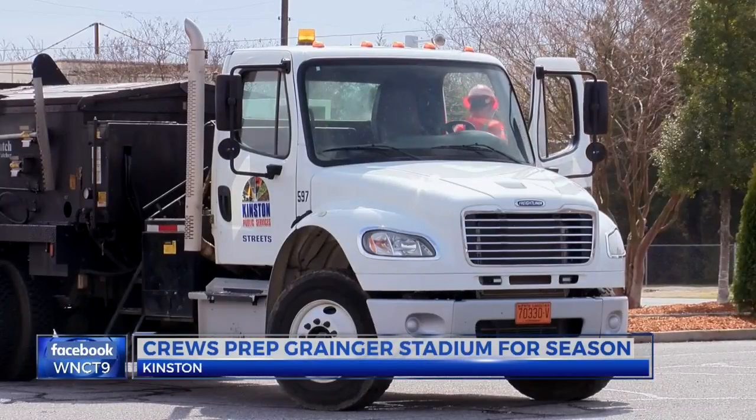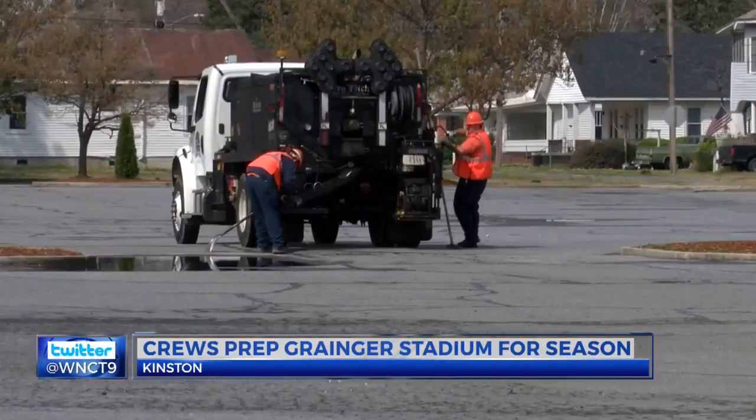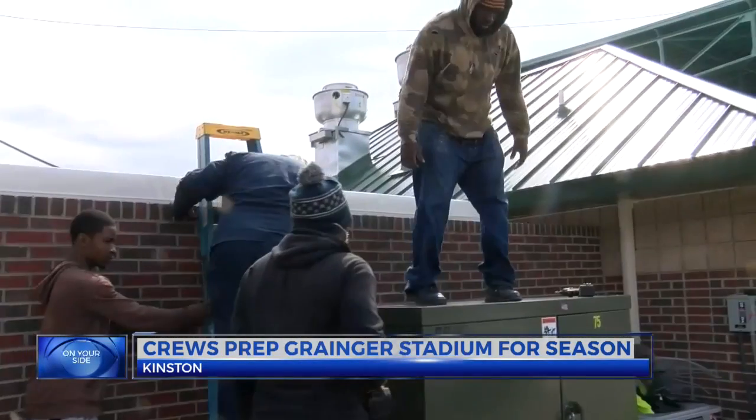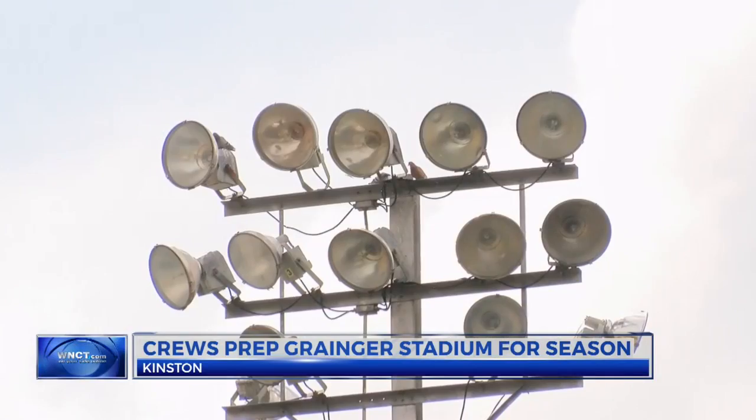Crews had just a couple of months to transform this old, vacant facility into Wood Ducks territory. Take a ride to the stadium and you'll find crews here, there, and just about everywhere. There's a time crunch, but we've been able to meet that and we're on schedule with everything — we'll have the ballpark ready to go for opening night.